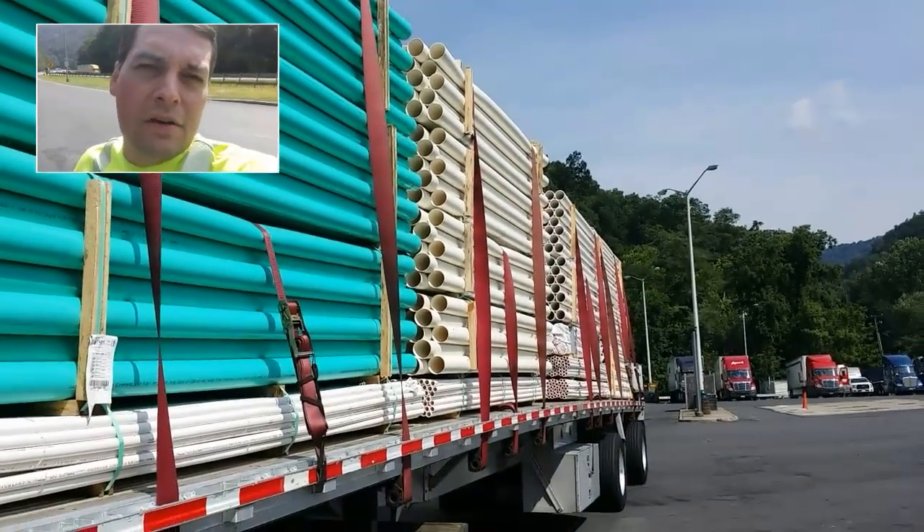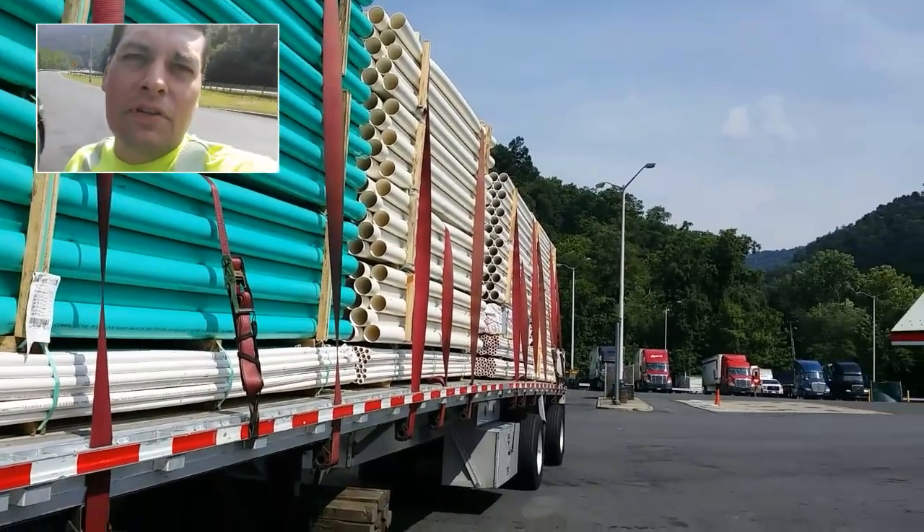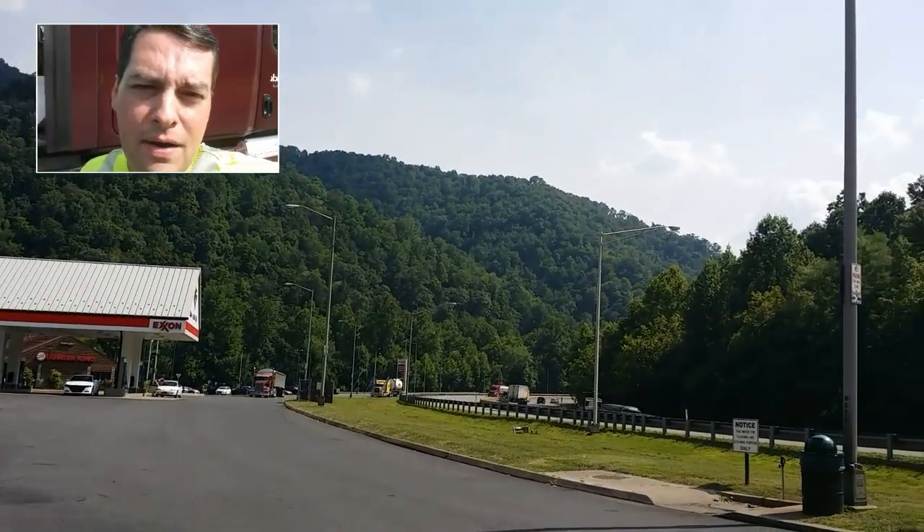I've traveled about four hours with this load, maybe three to four hours. Done a couple of load checks and I'm actually doing a half-hour break in this beautiful rest stop area.